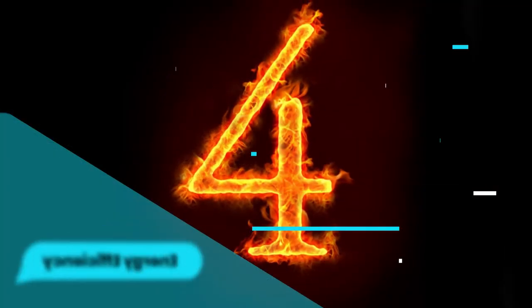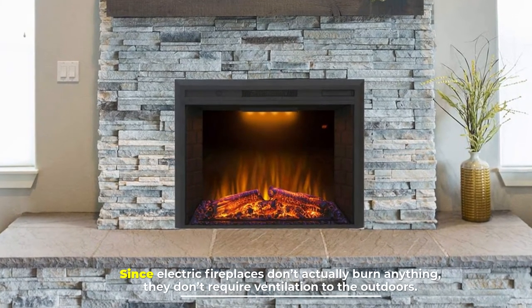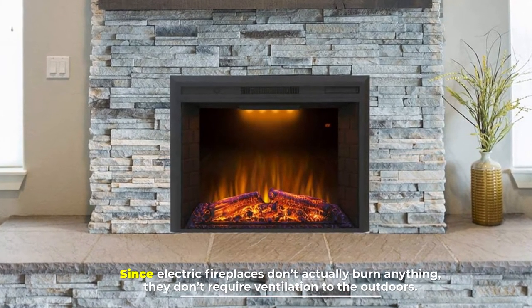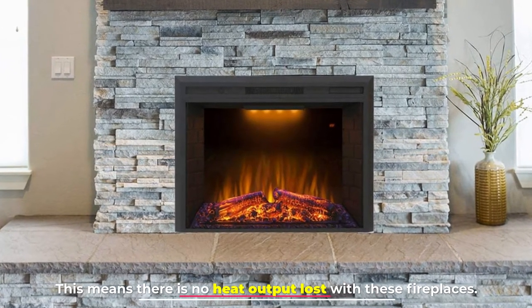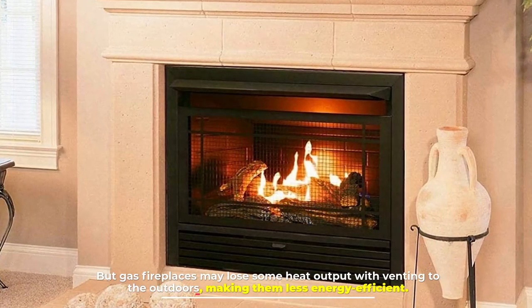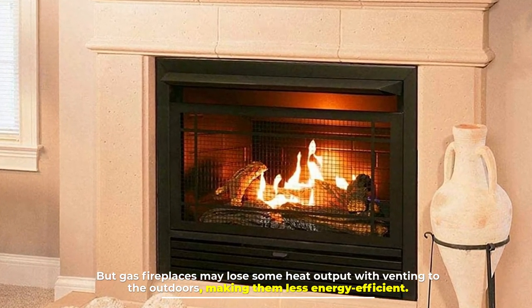Number 4: Energy efficiency. Since electric fireplaces don't actually burn anything, they don't require ventilation to the outdoors. This means there is no heat output lost with these fireplaces. But gas fireplaces may lose some heat output with venting to the outdoors, making them less energy efficient.